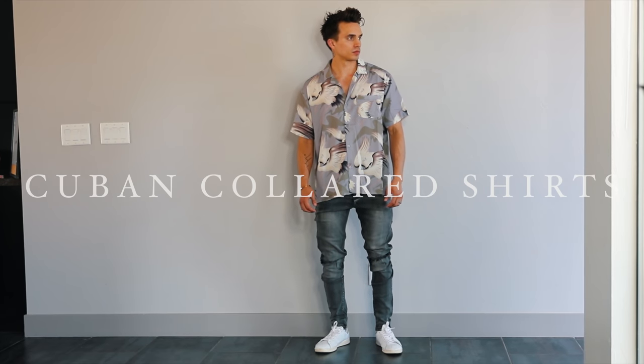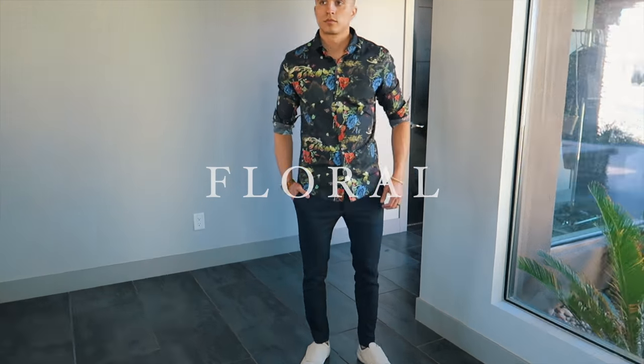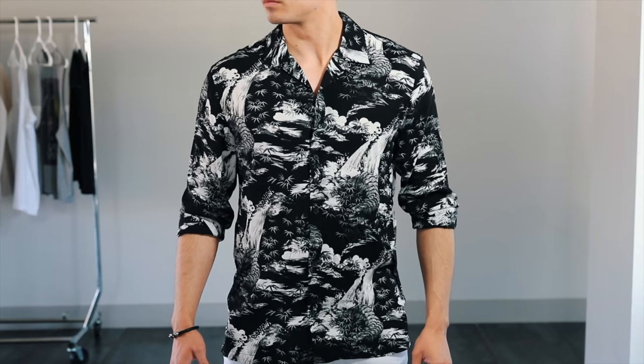If you're more into classic gentleman-like pieces, Cuban collared shirts are a great switch-up and are sure to impress, especially for a nice date night. And since we're on the topic of date nights, go ahead and go for the floral. It's a great choice that women love — and like I always say, when you go floral, you always receive.